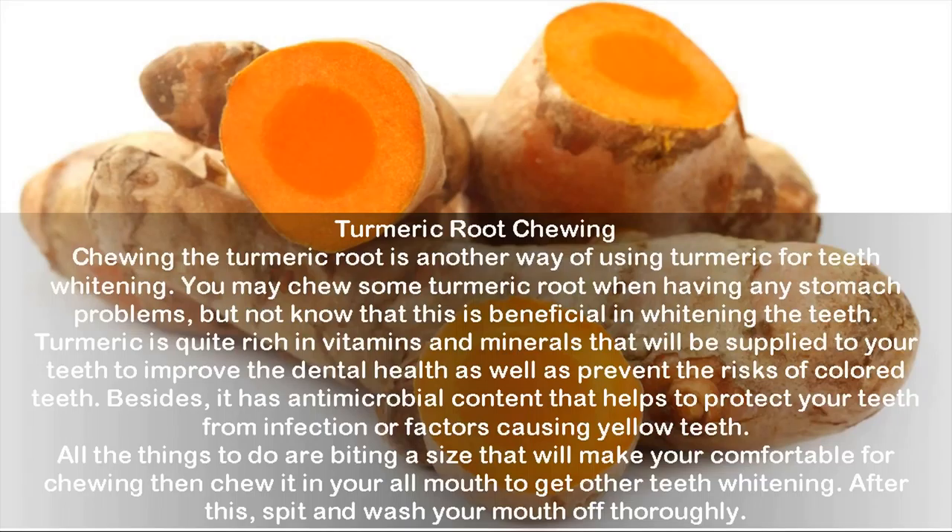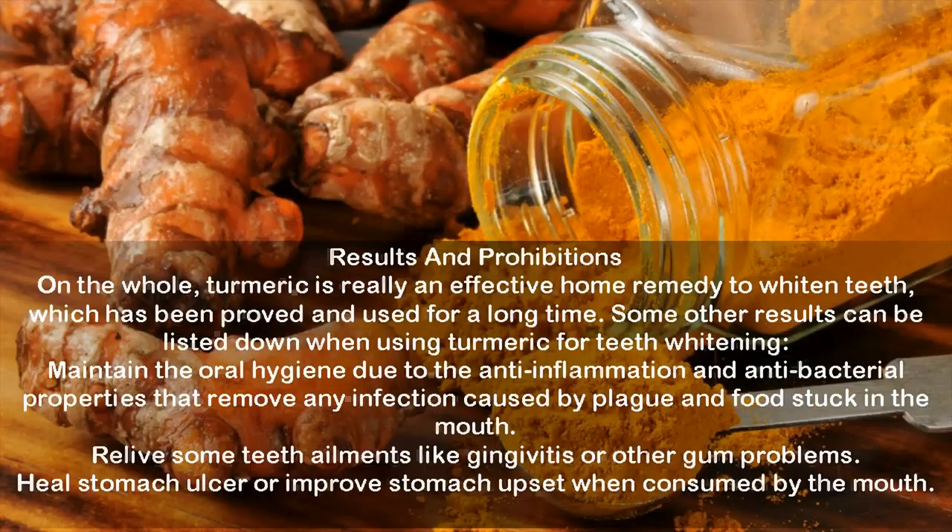Results: on the whole, turmeric is really an effective home remedy to whiten teeth, which has been proved and used for a long time. Some additional results when using turmeric for teeth whitening include: maintaining oral hygiene due to anti-inflammation and antibacterial properties that remove any infection caused by plaque and food stuck in the mouth; relieving teeth ailments like gingivitis or other gum problems; and healing stomach ulcers or improving stomach upset when consumed by mouth.